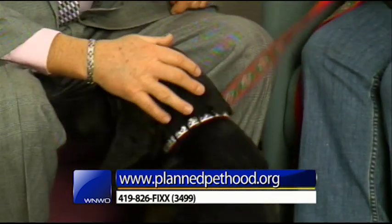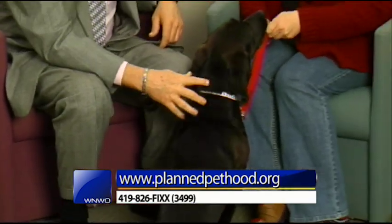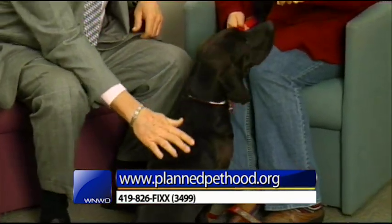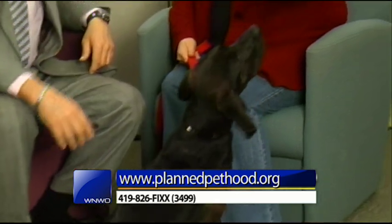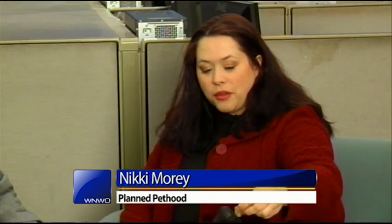We encountered a rabbit in the parking lot, and she thought that was the best thing ever this morning. She's a hound dog, after all, but looks like a real loving animal. She is great with kids, great with other dogs, great with cats, and she's been with us for about three months. She's housebroken.